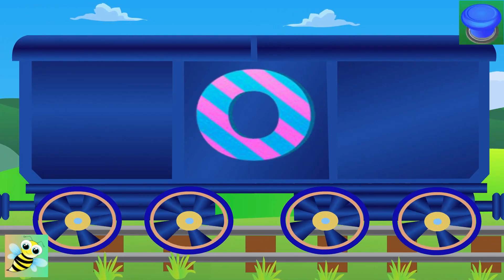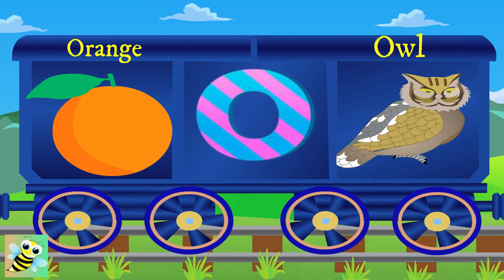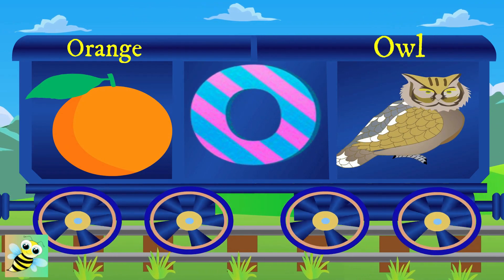Meet O. O for orange, and the orange is round. O for owl, and the owl wakes at night.